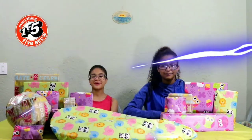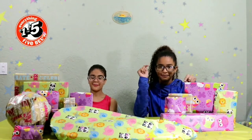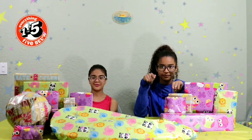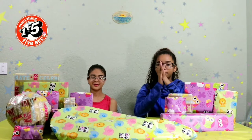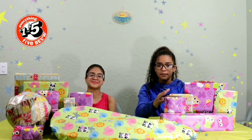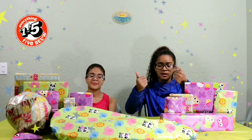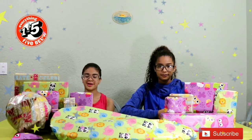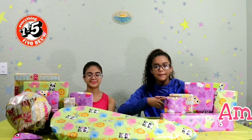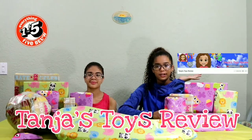Hey guys, welcome to FPT Toys TV! Today we're going to do a mystery switch-up gift challenge. We bought all these different items from Five Below, and mama wrapped them all up. We're going to open them and switch up. The rules are: mom's going to pass us a gift, and if we want to switch we say 'switch up.' There are 16 gifts here, so there are 8 rounds. First we want to give a shout out to Amy's Imagination and also to Tantra's Toys Review.